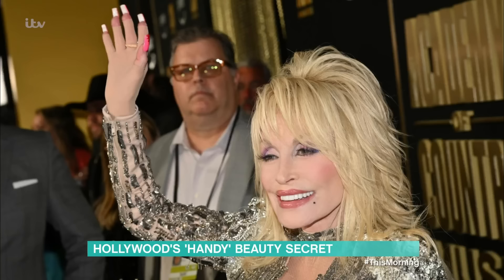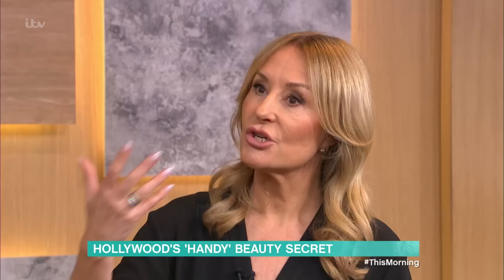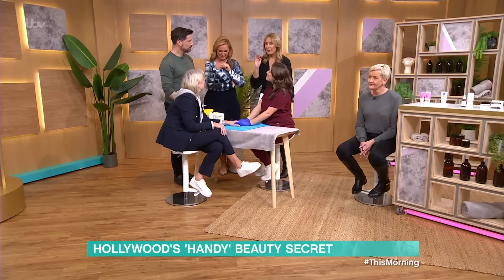Dolly Parton often looks gorgeous from a distance, but she actually wears gloves over her hands — she's so conscious of them. Because along with your neck, your hands are the first sign to show your age, and it's very difficult, traditionally, to treat. The aesthetic industry has been looking for a way to treat the hands. May I introduce you to Dr. Joanna Christo.